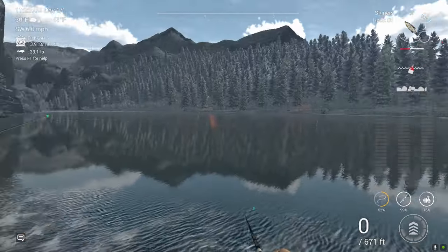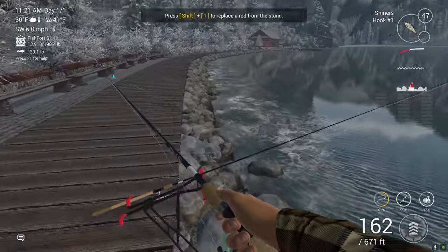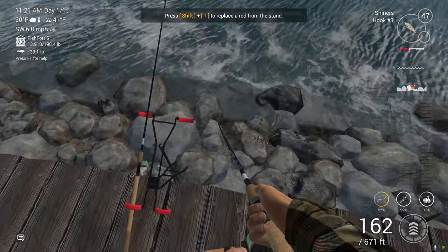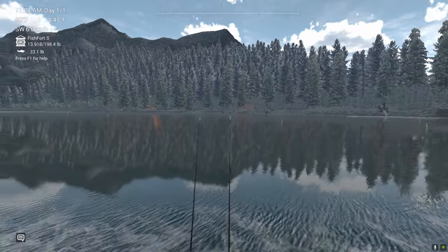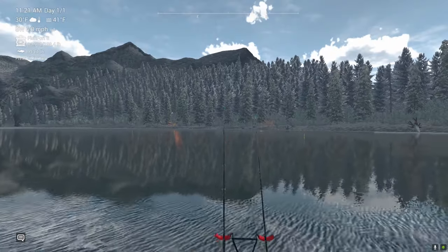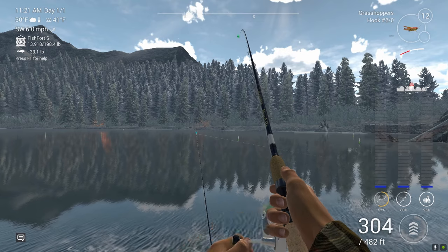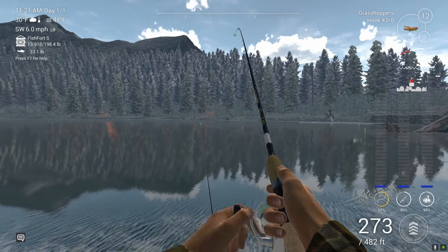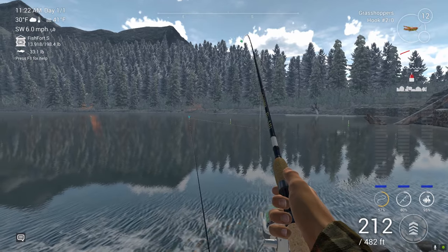You can catch them on anything and they bite pretty fast. I've got my rod set up over here. I was fishing for something else when I decided to show you guys how to do this. So throw a shiner out there, or a minnow.